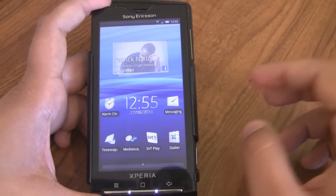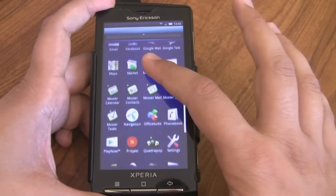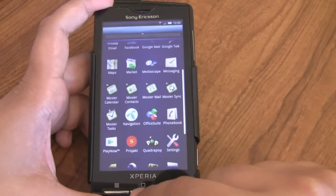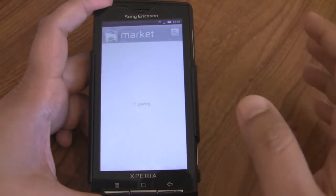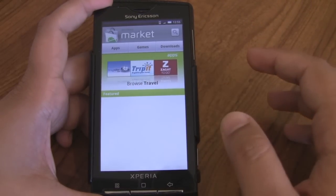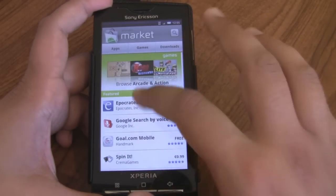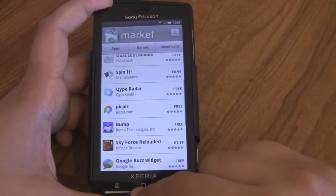There's no Create Touch application included in this update as was first believed, but you can get that through the Play Now application. Another thing I noticed is that some apps are missing from the Market — for example, My Backup Pro — which could be down to a Telenor-branded issue. Hopefully that's rectified once we get the generic update out.